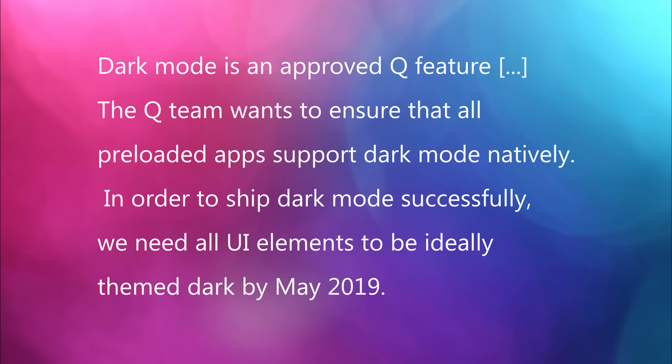The Q team wants to ensure that all preloaded apps support dark mode natively. In order to ship dark mode successfully, they need all UI elements to be ideally themed dark by May of 2019. A lot of apps are already allowing dark mode, which is amazing — it's easier on the eyes, easier to read. Samsung already has it built into a lot of their themes, but regular Google phones don't have dark themes. This is great news for all phones running Android Q to have dark mode built right in.